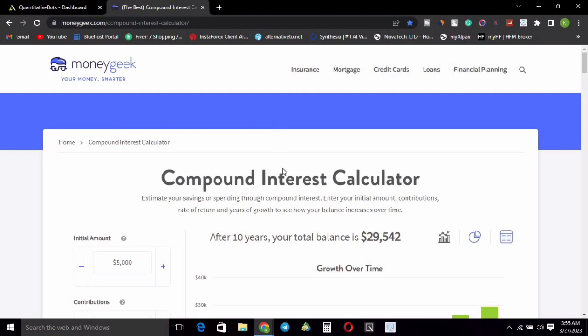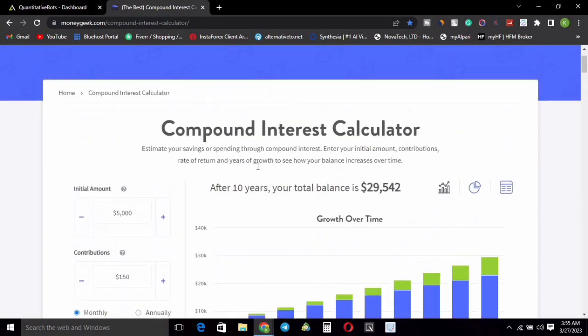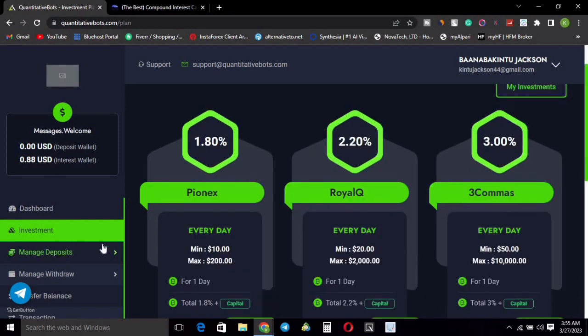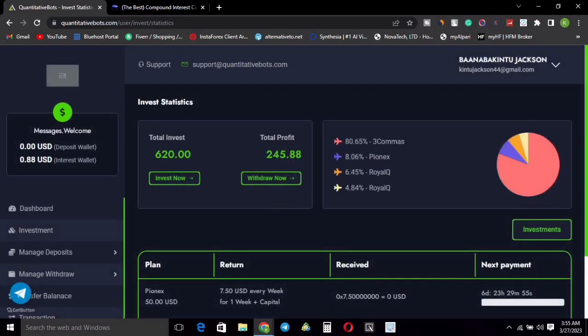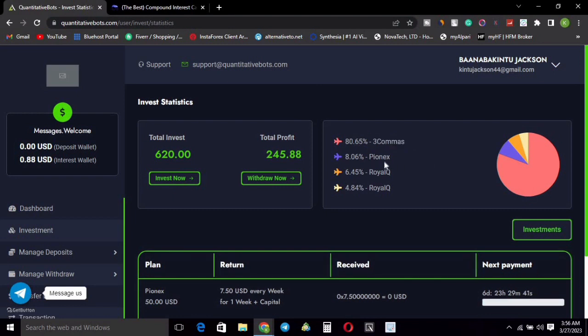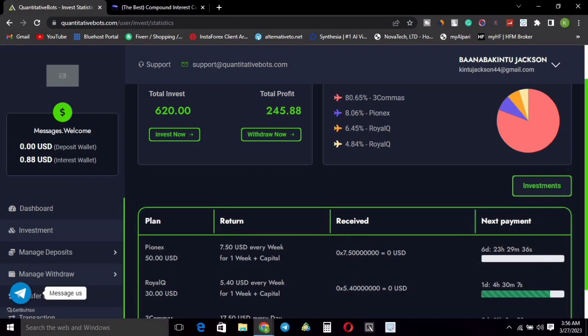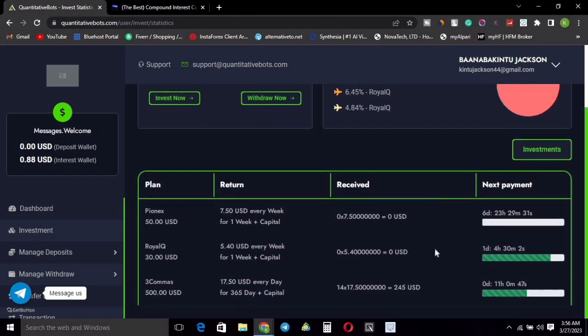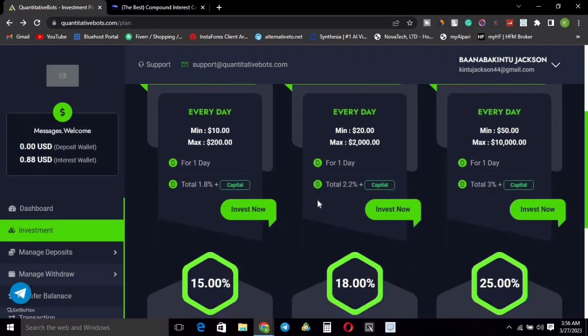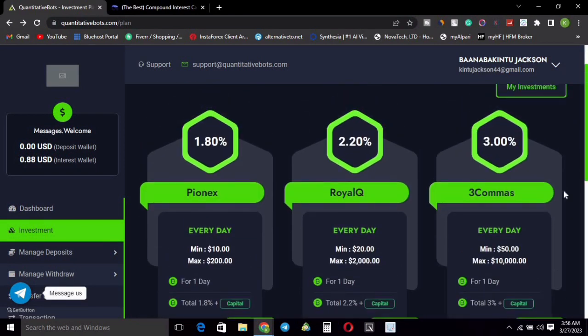Let me show you how much you can earn on this platform. The way we make money grow fast is by utilizing the power of compound interest. Looking at my investments, my total investment is 620 dollars. I have multiple investments running: my 3Commas bot is at 80%, my Pionex bot is at 8%, and my two Royal Q bots are at 6.4% and 4.8%. You can monitor them in this section.